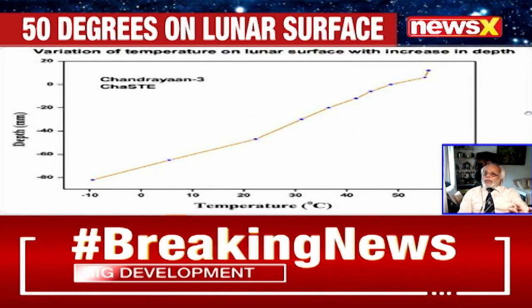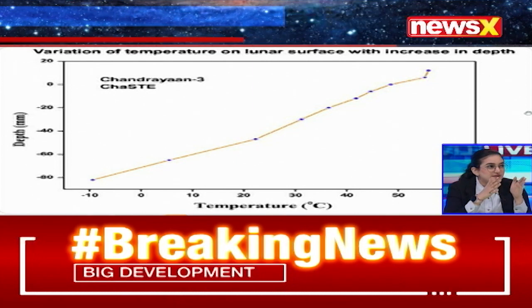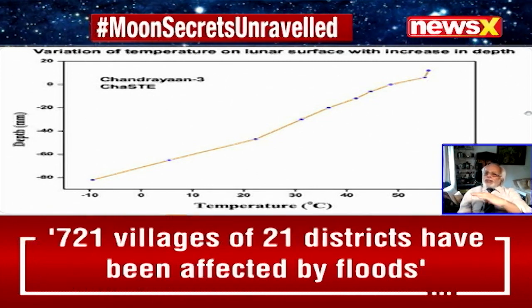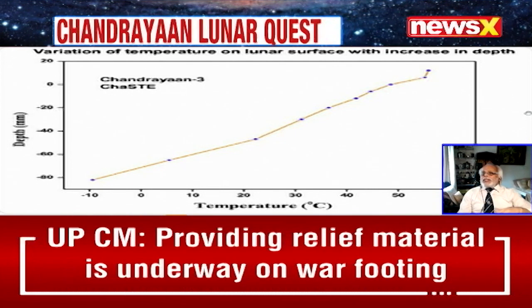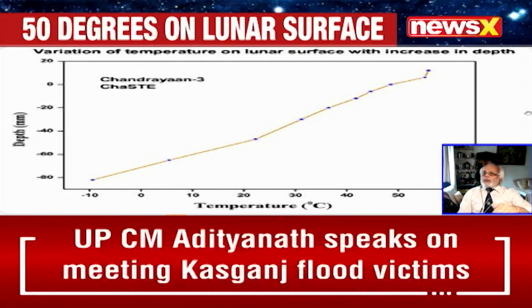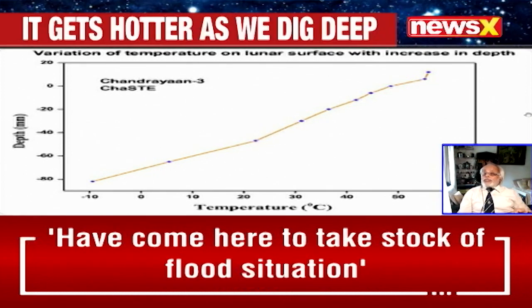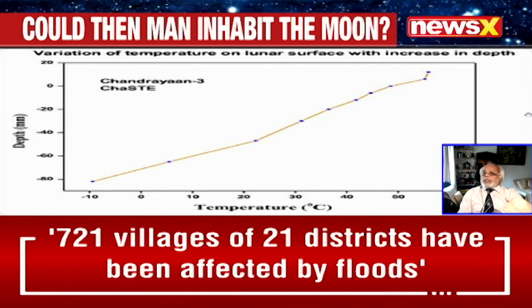To clarify, that temperature range — from minus 233 to plus 125 degrees — is the data around the equator, established by American, Russian, and Chinese studies. What the chart is now showing is from the southern pole, specifically at 69.4 degrees south, which is where our lander has landed.